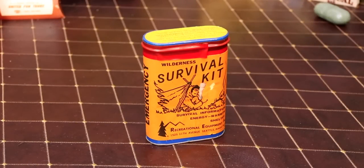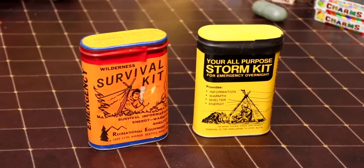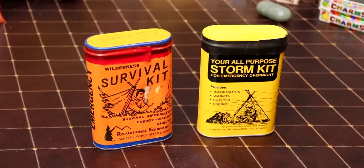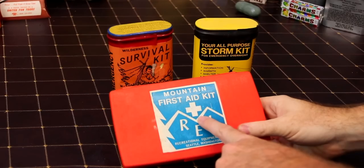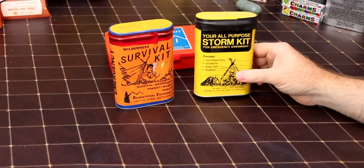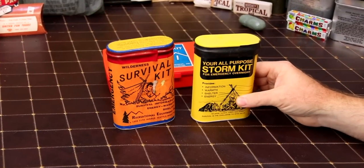Today we have a very special kit from REI. REI has made several different survival kits - a storm kit, survival kit, and so forth. This is a predecessor to this guy right here, and we also did this one a while back. This is a mountain survival first aid kit; this is a storm kit, multi-purpose all-purpose storm kit.